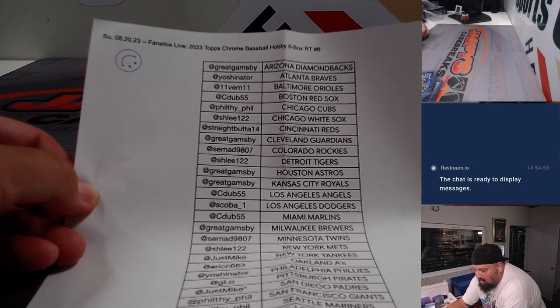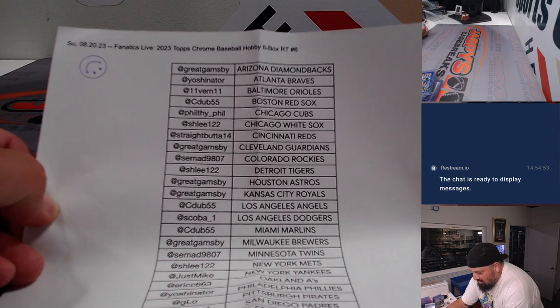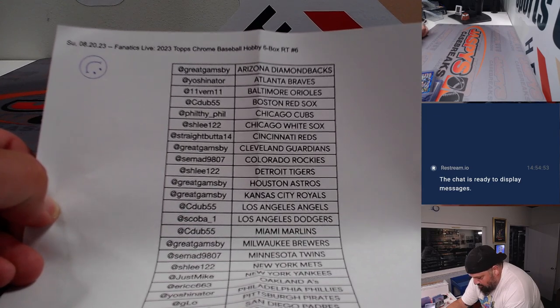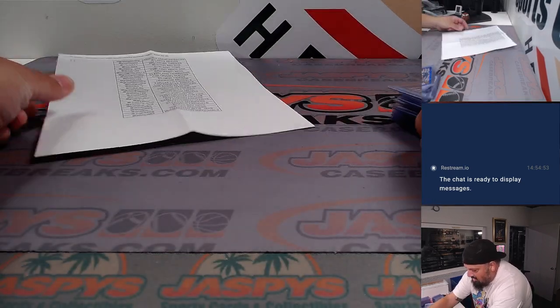So it was a Chrome Baseball Hobby Half a Case, 6 Box, RT No. 6. Here go all of you folks that participated. Thank you so much. Let's go through the hits.